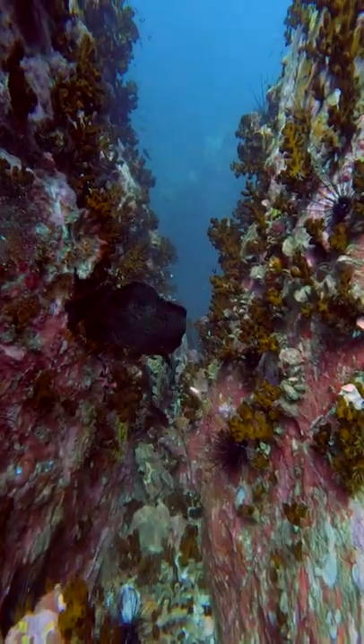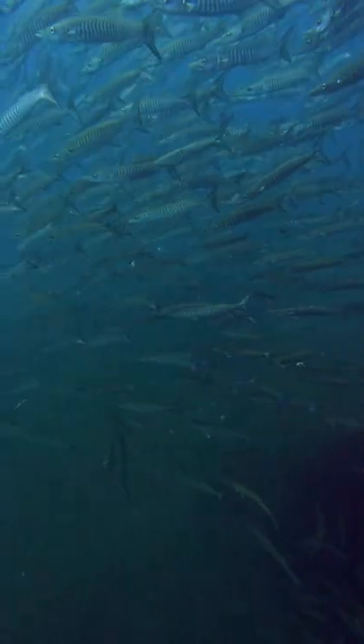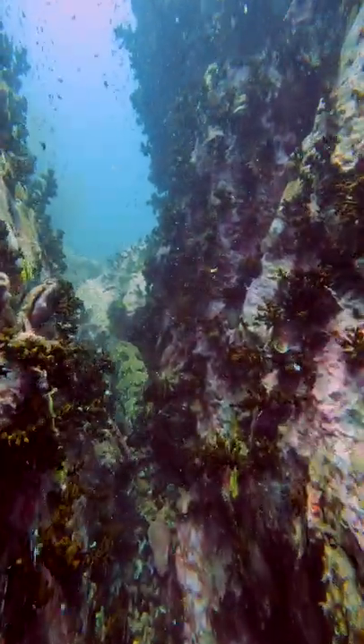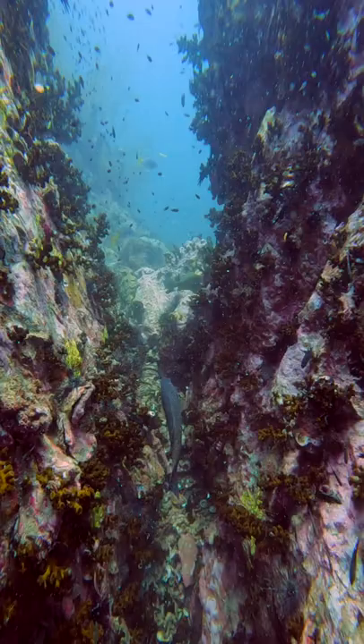Remember the black dotted grouper who attacked the marble grouper in part 2? Well, I got distracted by the black tail barracudas, but then I noticed that these two groupers kept harassing each other. There are plenty of place and fish in the sea, just chill you guys. Then they went away and this blue dotted grouper took their place. I guess it's a really good hunting spot.